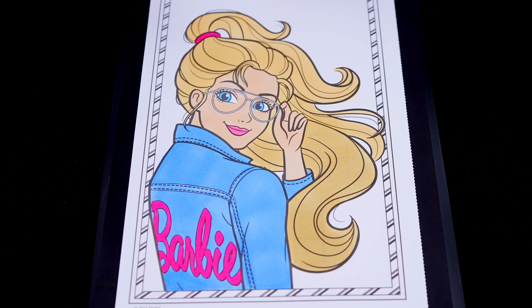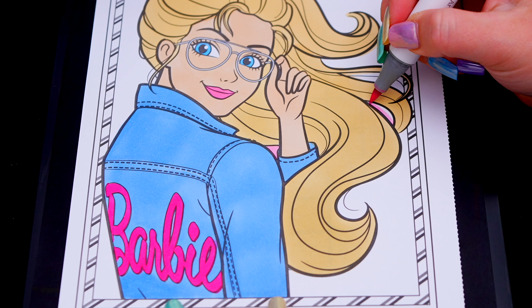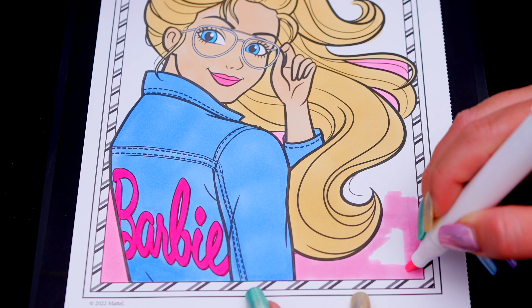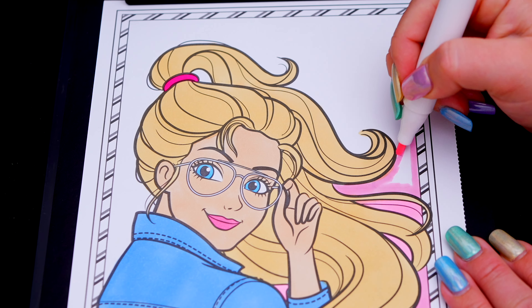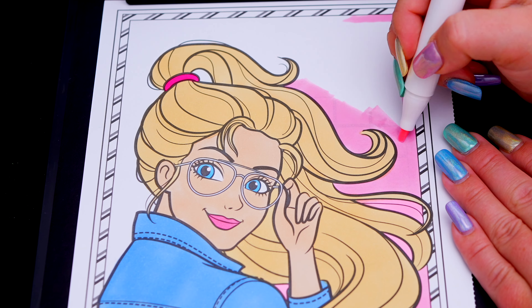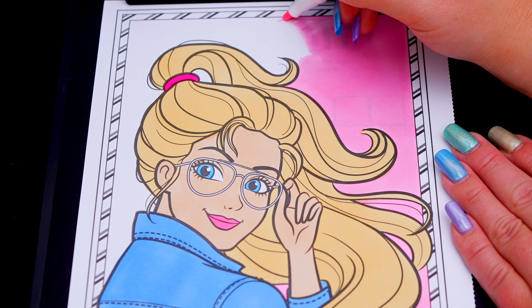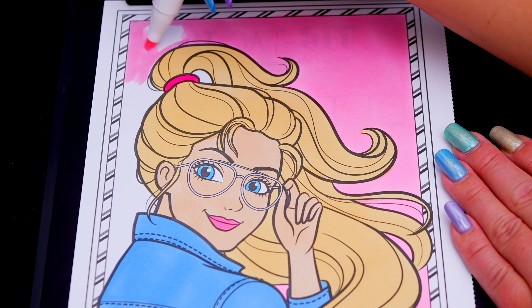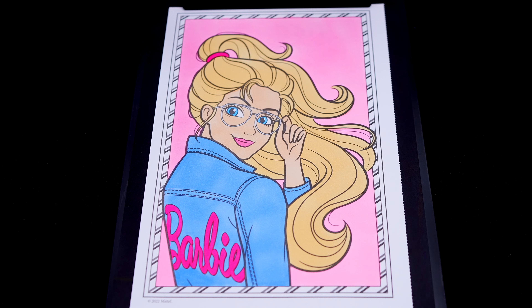Okay, now I'm all finished coloring in Barbie. Next, let's color in the background behind her light pink. And lastly, let's color in the borders blue, pink, and purple. That's cool.